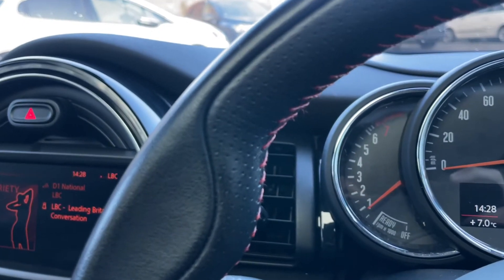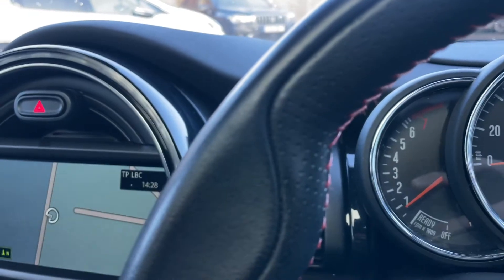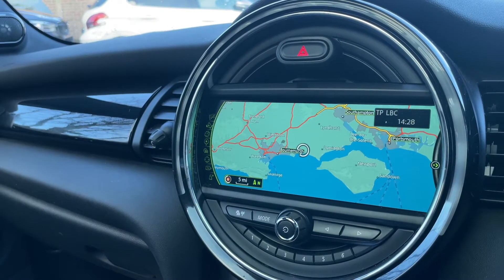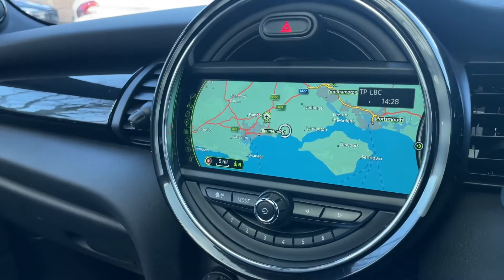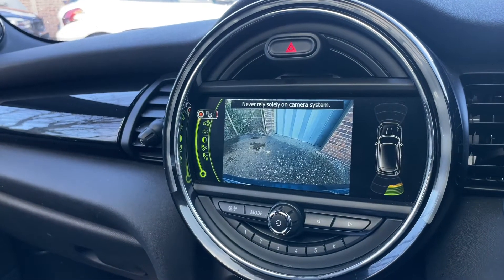Let's take a look in the rear and the boot and engine bay. There are your nav maps on screen. Putting it in reverse — there's your reverse camera, very very handy indeed.